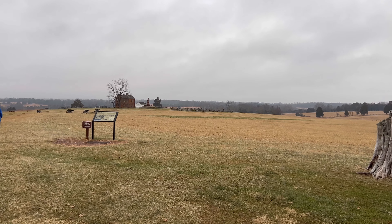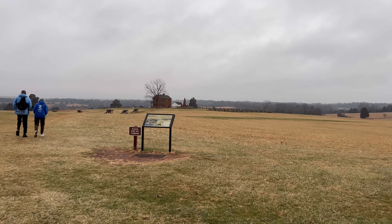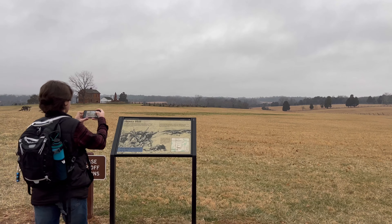We're on what's known as Henry Hill right now. And that right out there in front of us is called the Henry House. If you know anything about the Civil War, the Henry House should bring back some memories for you.